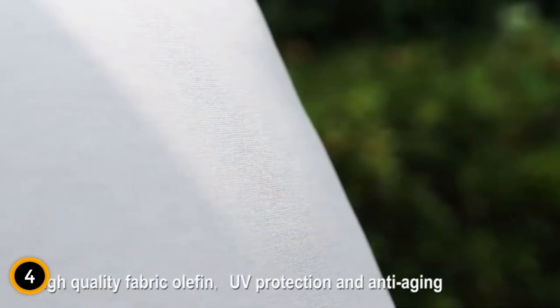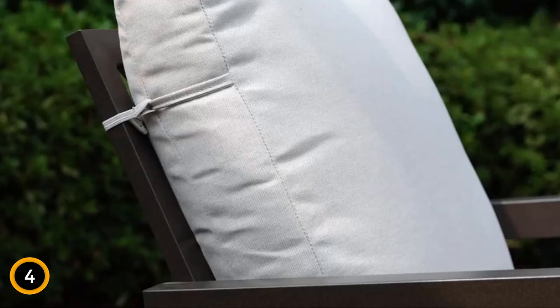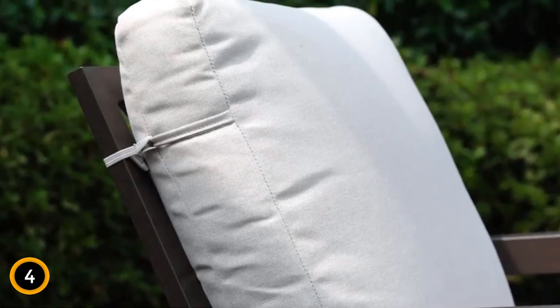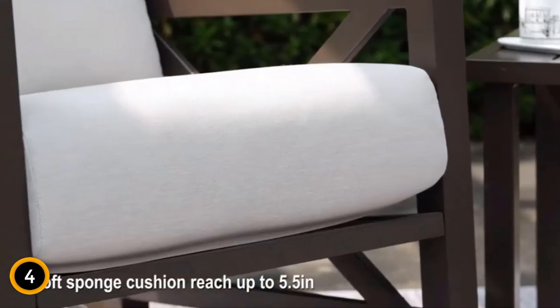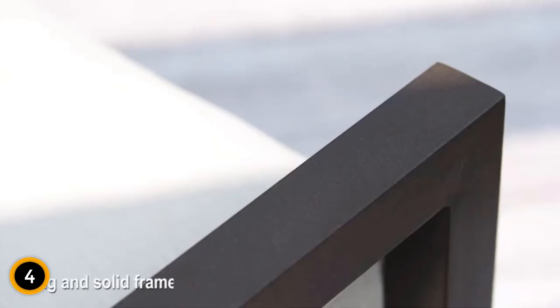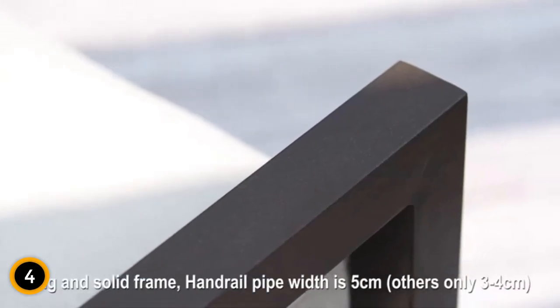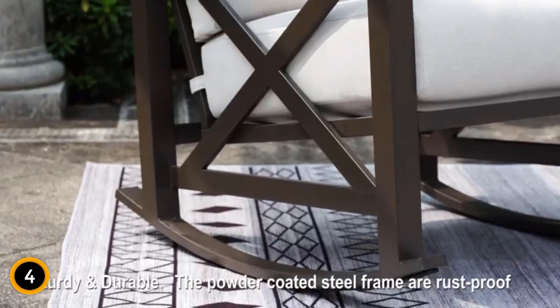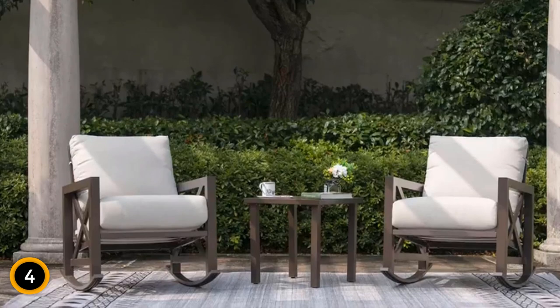This set is perfect for your backyard, porch, poolside, or balcony. The set is easy to clean, thanks to removable and washable cushion covers, and straightforward to assemble with the provided toolkit. With its modern and unique design, this patio bistro set not only provides a comfortable seating experience but also adds a touch of style to your outdoor space, creating a perfect spot for relaxation with family and friends.